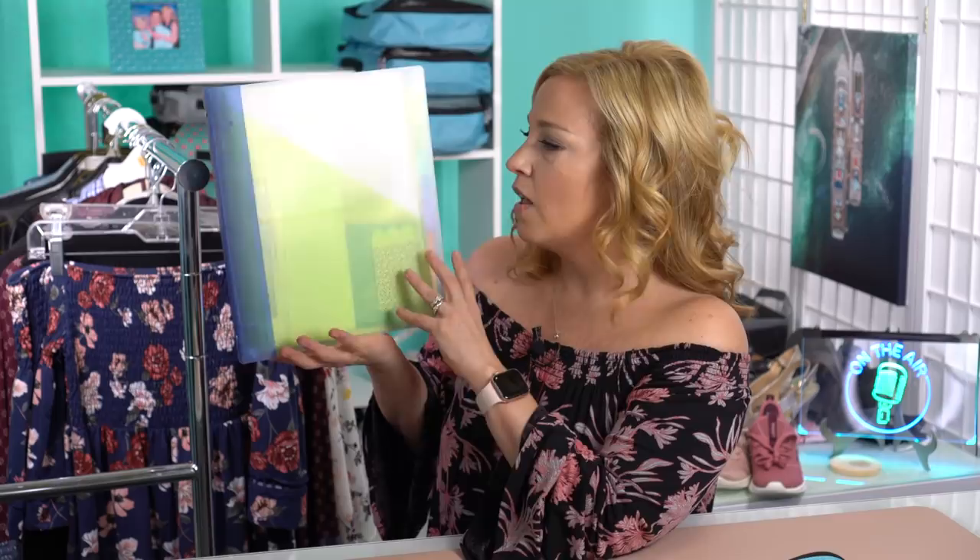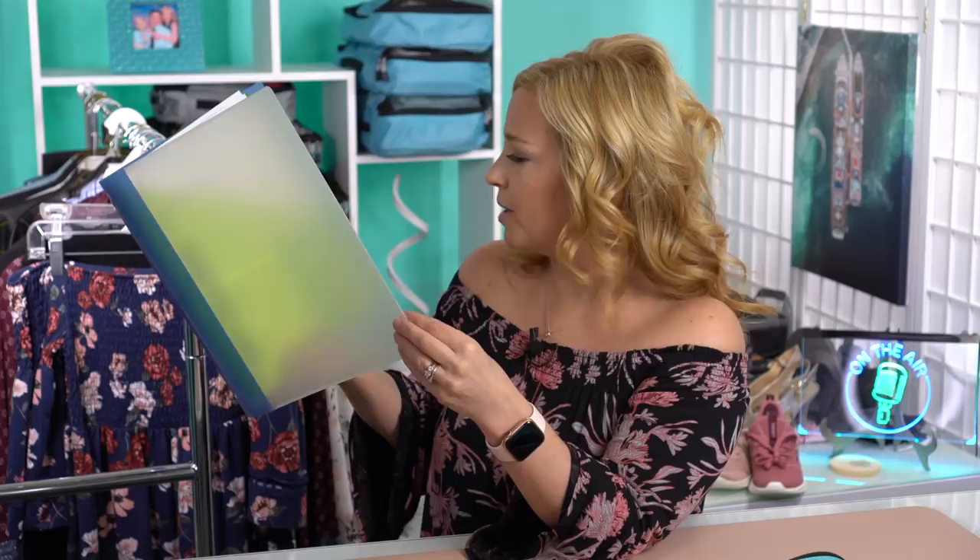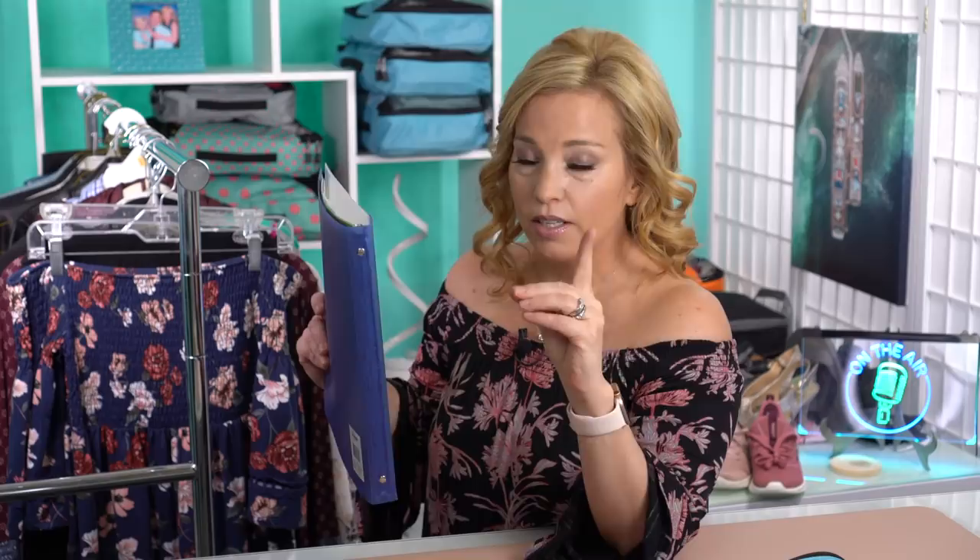Another thing I wanted to draw your attention to is this binder that we like to cruise with. This binder holds all of the important documentation we may need for our cruise, including flight information, hotel info, onboard reservations that have been printed off, excursion information, a place to put receipts, and a nice pocket here on the front for daily newsletters you may want to bring home. We've had so many requests to find out how we organize this binder. In our Intro to Cruising Masterclass on a platform called Thinkific, you can learn how to make this binder — we'll link to that in the description below.